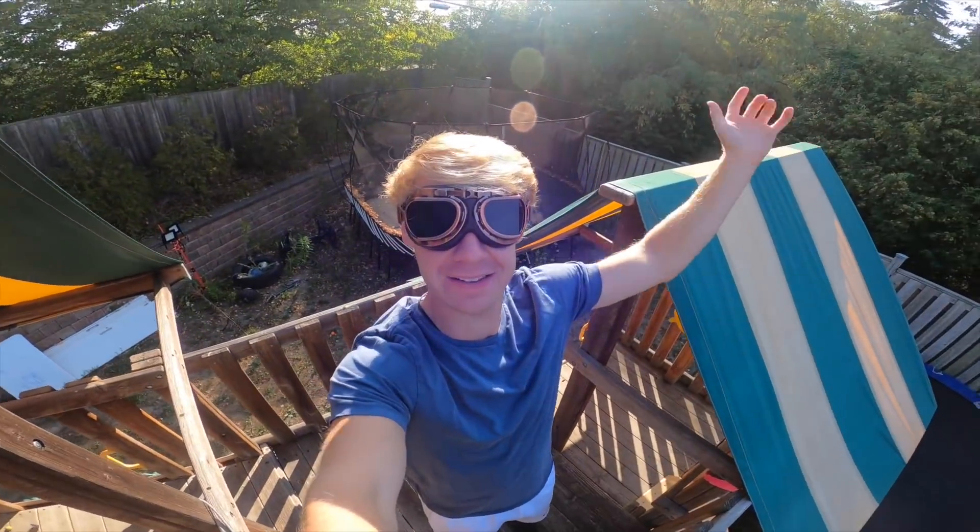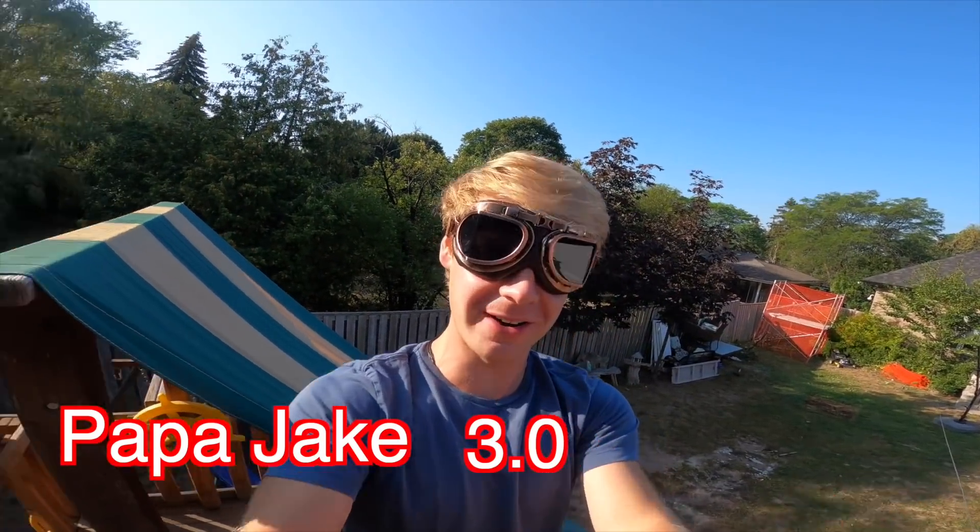Hey guys! Welcome back to another Friendly Phil video. As you can see we are back at the Papa J 3.0 house. Me and Big Z have gotten home from our treasure hunt. What an experience that was. That might have been the craziest three-video run of my whole life so far.